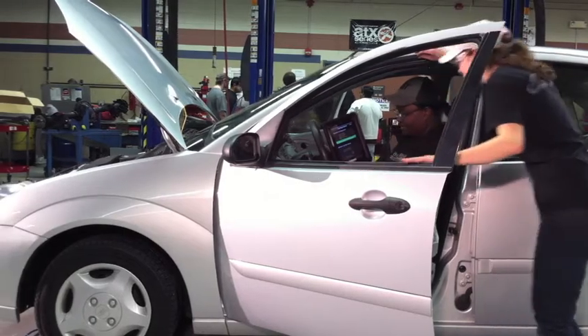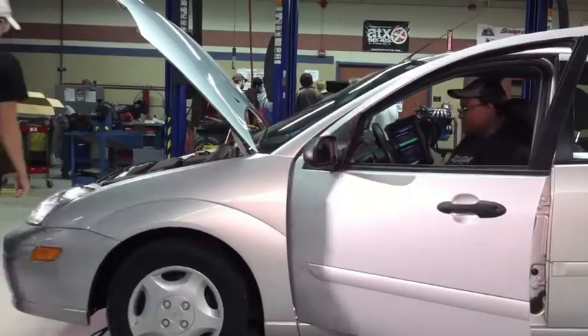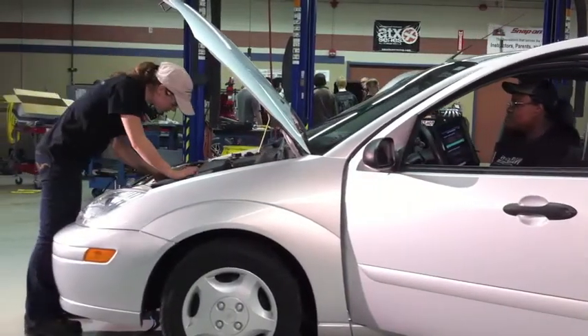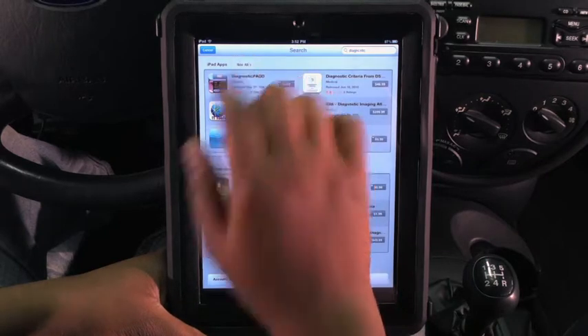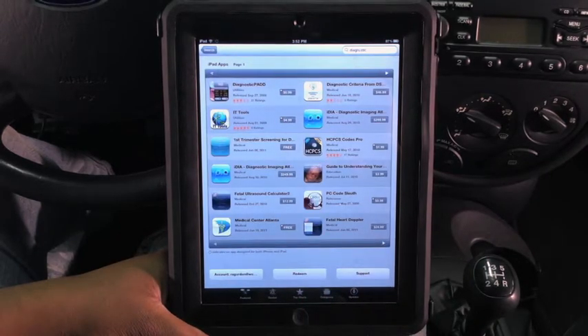Using the latest in technology exposes students to yet another way to problem solve utilizing different tools. This makes their skill set more valuable in the job market. A multitude of apps are also available and more are constantly being created for new uses in many different industries.